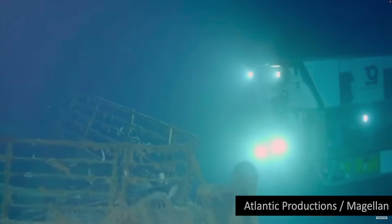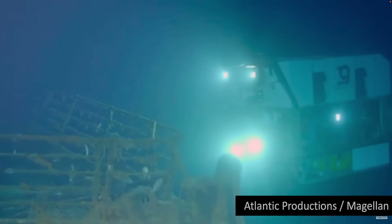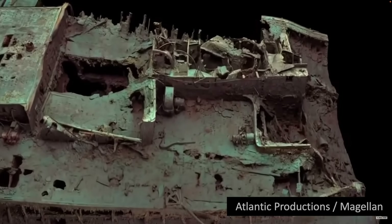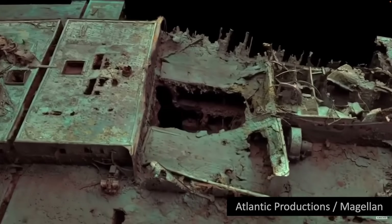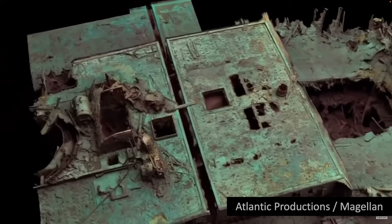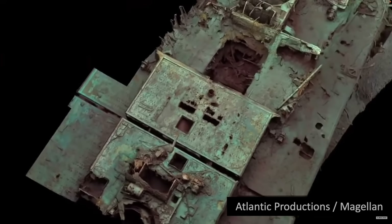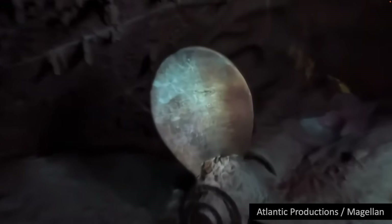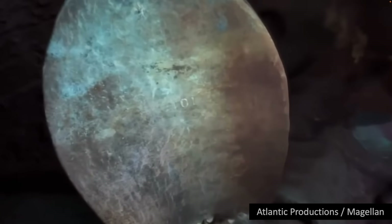They took more than 700,000 images from every angle, creating the exact 3D reconstruction you see here. The scan shows both the scale of the ship as well as some minute details, such as the serial number on one of the propellers.